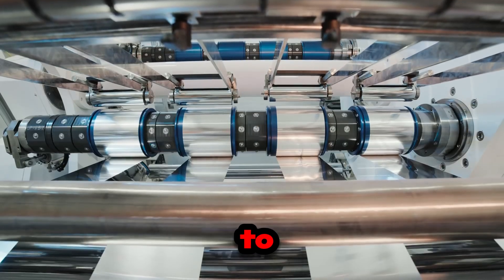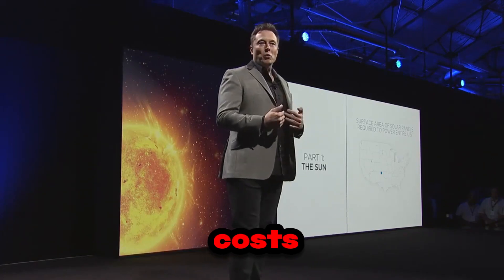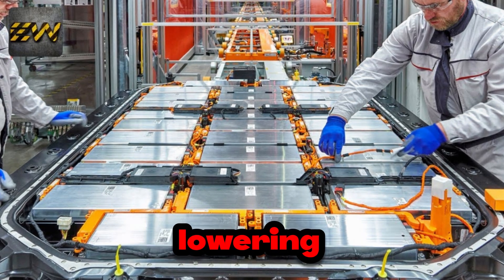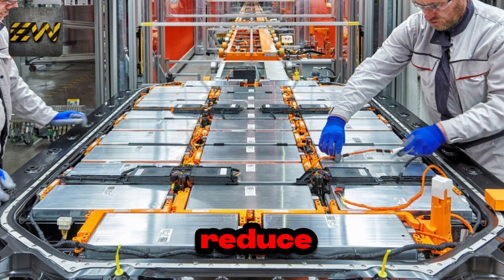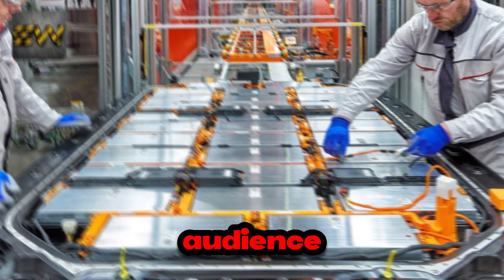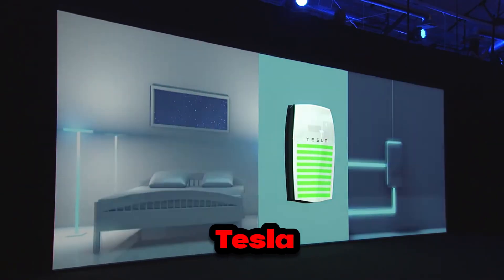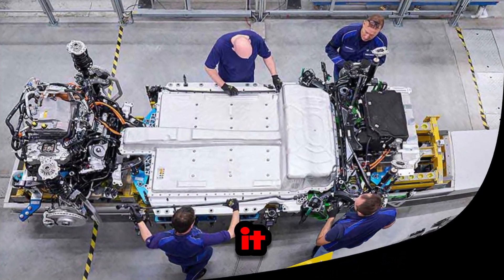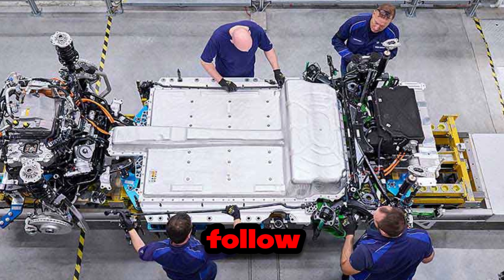It's important to highlight the significant impact of reducing battery production costs. Tesla is on the verge of making its electric vehicles even more affordable by significantly lowering battery costs. These savings could allow the company to reduce vehicle prices by several thousand dollars, making Tesla cars accessible to a much larger audience. By lowering battery production costs, Tesla is opening new opportunities — many consumers who had never considered buying an EV might now see it as a viable option. This shift could push other manufacturers to follow suit, and ultimately consumers will benefit from more choices and competitive pricing.